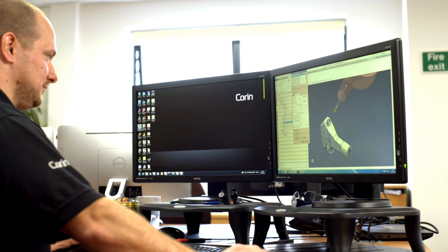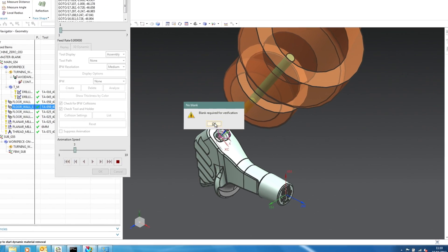Corrin came to TTL with the challenge of transitioning engineers from a range of diverse CAM systems and putting them all onto one platform, which was also integrated with their CAD. NX was the choice.